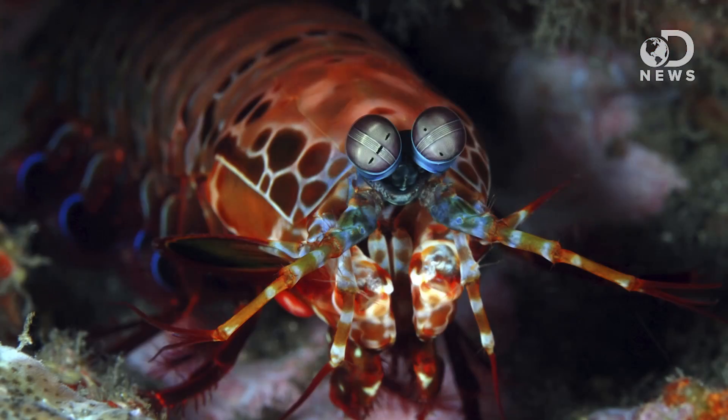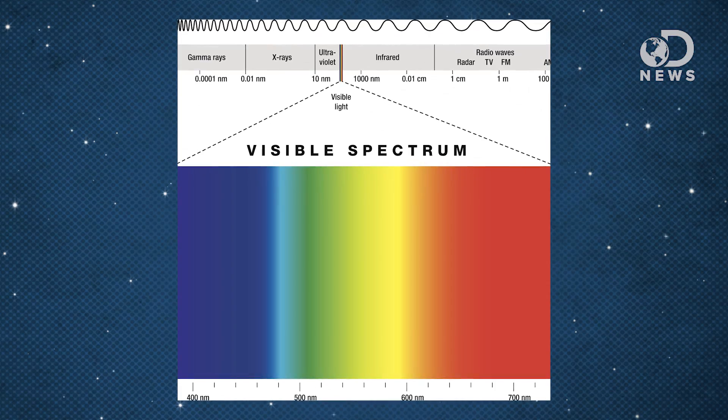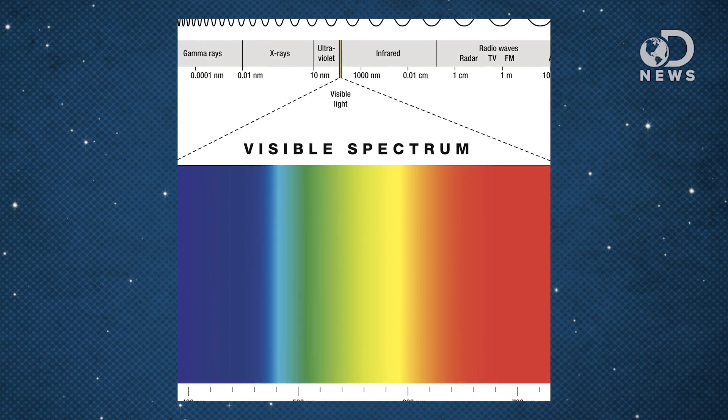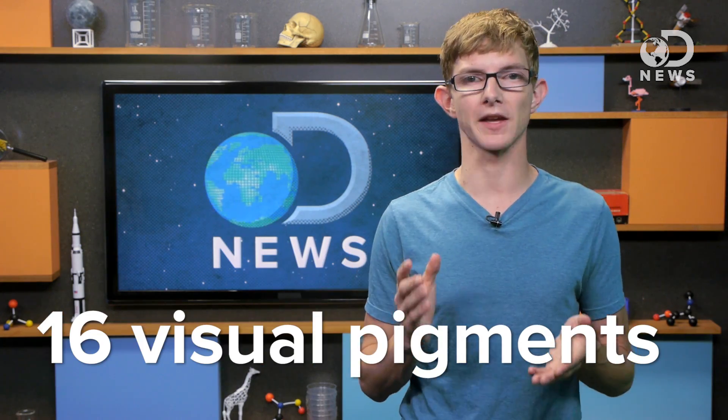Along with a wicked punch that can crack aquarium glass, these animals are gifted with incredible eyesight. We can only see a small range of the electromagnetic spectrum because our eyes have four different visual pigments — three for color — and our lenses block UV light. Mantis shrimps, by comparison, have 16 visual pigments: 12 for colors, half of which are sensitive to UV light, and the remaining four for differentiating polarized light.